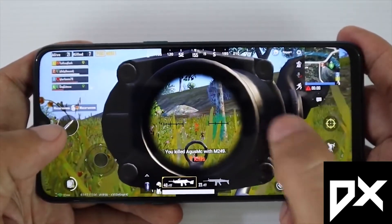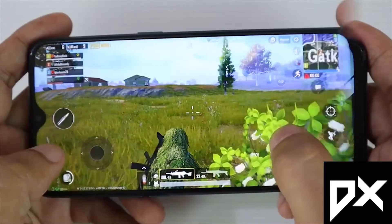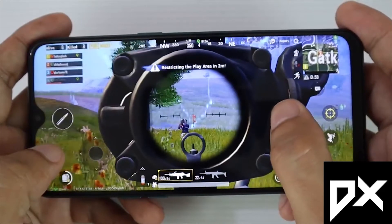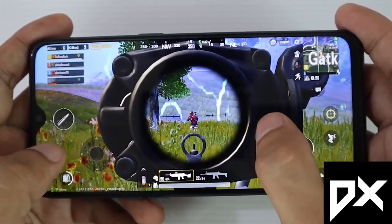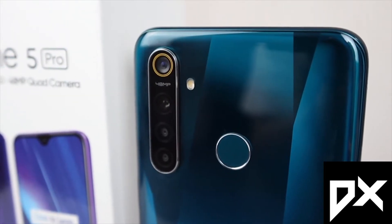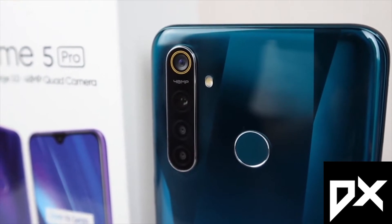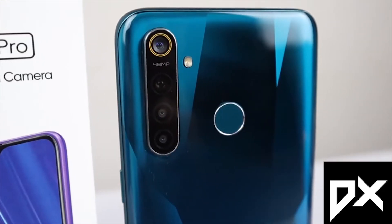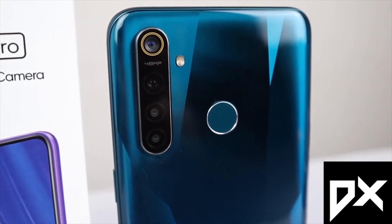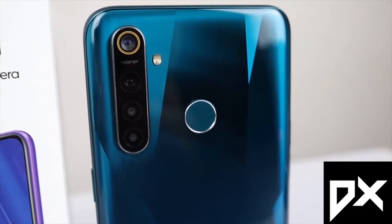You can see ultra-high settings in the game. There are some frame drops, but the overall performance is very smooth. Under ₹14,000, this is the best phone — Realme 5 Pro.